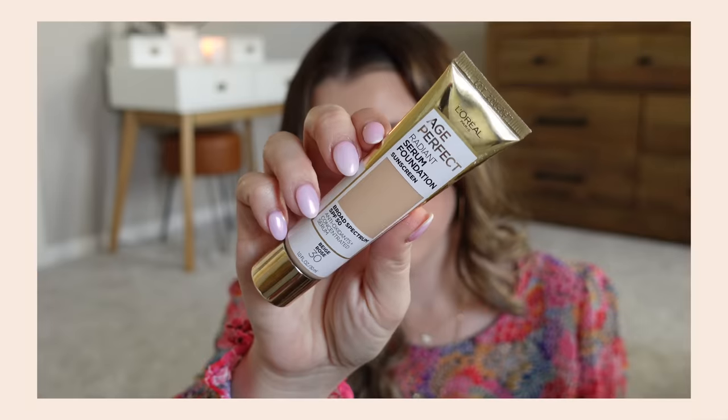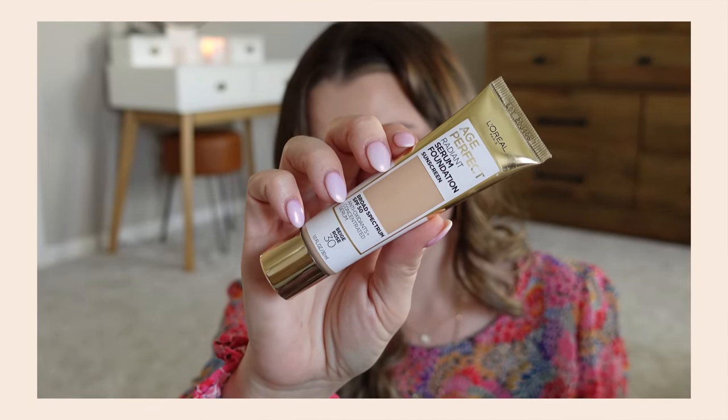This I have loved for years — and some of you who have been around a while already know about this product — but I realized I haven't talked about it much in the past year plus. It's the L'Oreal Age Perfect Radiant Serum Foundation. This is one of my absolute favorites, especially in the winter when my skin is a little bit drier and more dull. It just revives my face. I don't know why this is not more talked about. When I asked you guys on my Instagram what you think are some underrated and overrated products, a lot of you mentioned this, so maybe it's not as underrated as I thought.